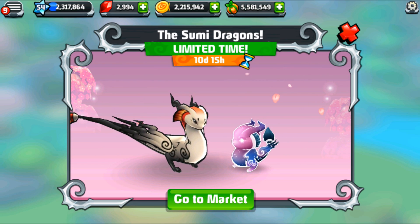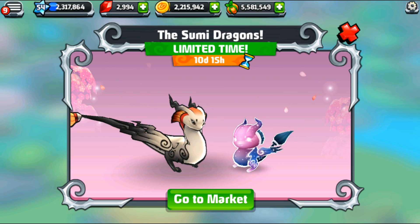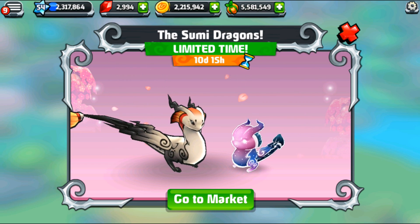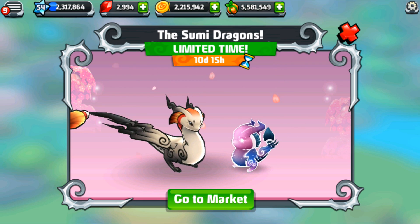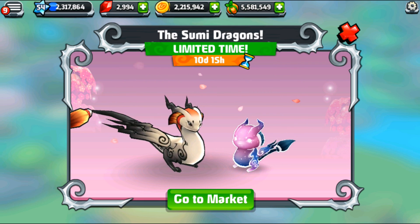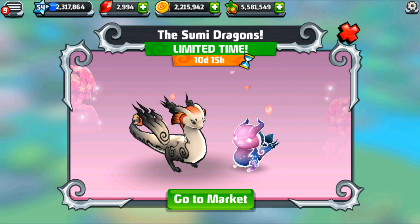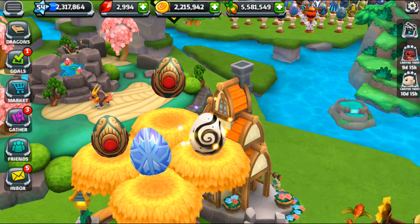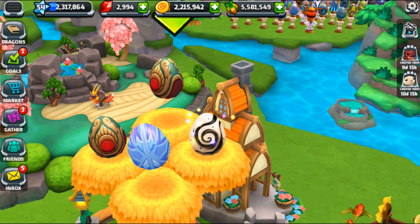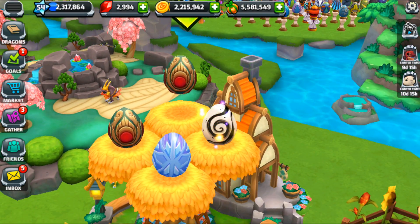It looks like the enchanted Sumi dragon is just literally made out of starlight. Can you imagine, my wonderful dragon students, how amazing it would be to paint with ink made out of starlight and space? I have to write a poem! I have to sit under the beautiful sakura blossoms in our zen habitats and write a poem. I'm so excited!